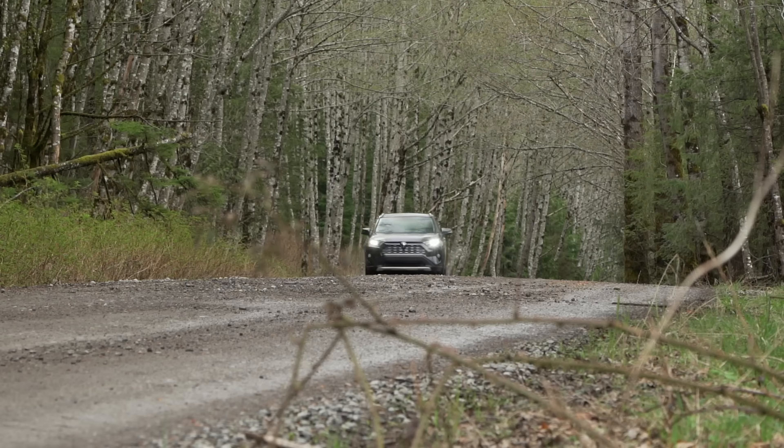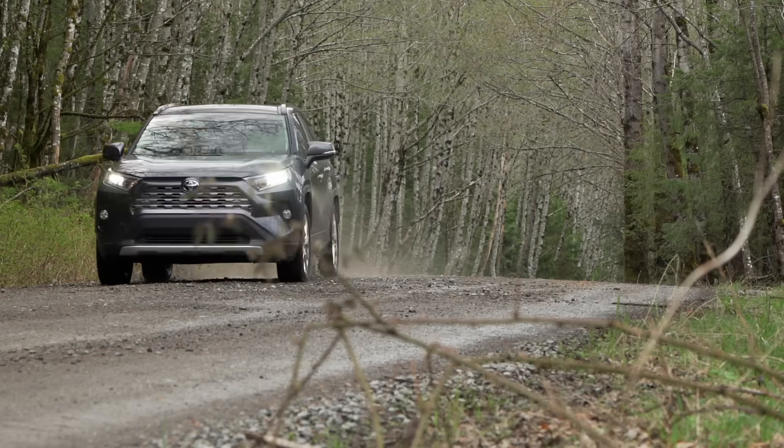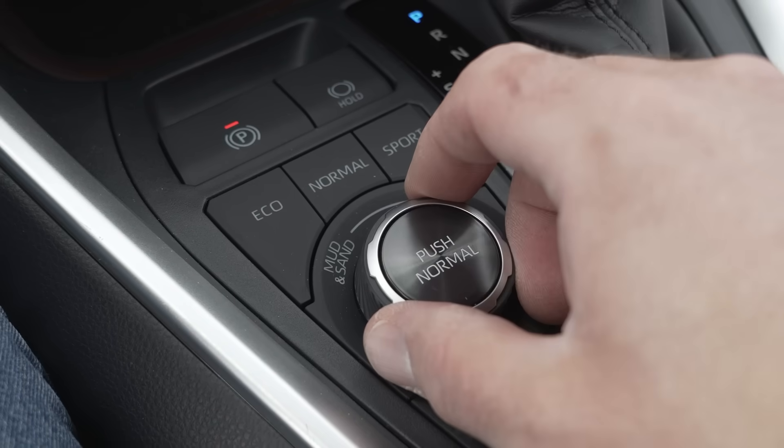RAV4 models have a couple of different ways to assist their drivers. One that is standard across all grades is a multi-terrain select system. In mud and sand mode, the computer sends more traction to the back but also allows all four wheels a little more wheel spin — it'll still try to match them, but lets you do a little burnout to get through those muddy and sandy conditions. On the opposite side of the spectrum is dirt and rock mode, which also sends more power to the back axle but greatly reduces wheel spin so you don't tear up your tires on sharp objects.